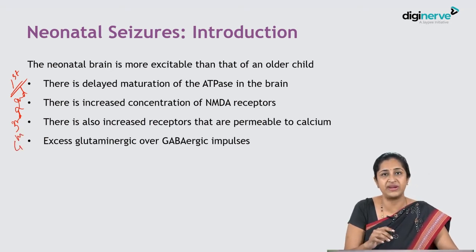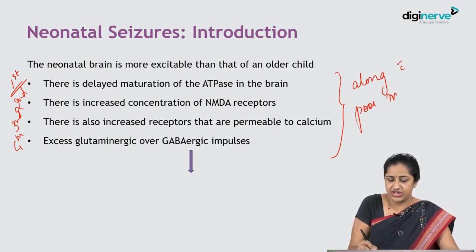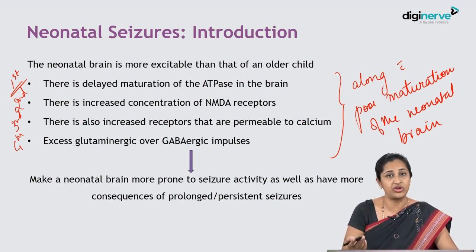All of these factors, together with poor maturation of the neonatal brain, make it prone to seizure activity. This works as a double-edged sword: first, the neonatal brain is more prone to seizure activity; and second, if that seizure activity is prolonged or persistent, the damage to the brain is also much greater. That is why it is very important to diagnose, identify, and treat neonatal seizures promptly.